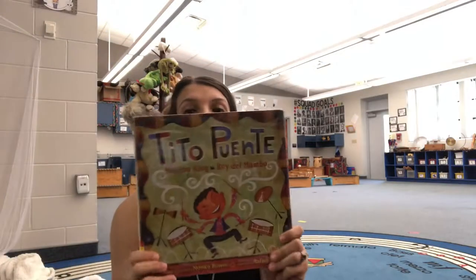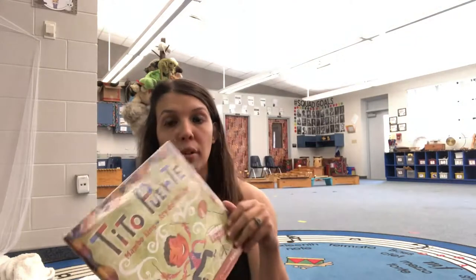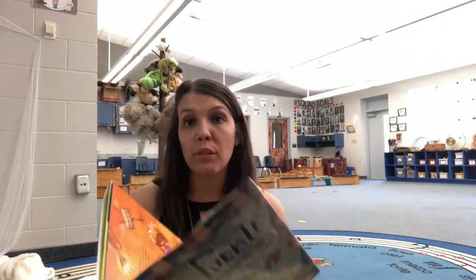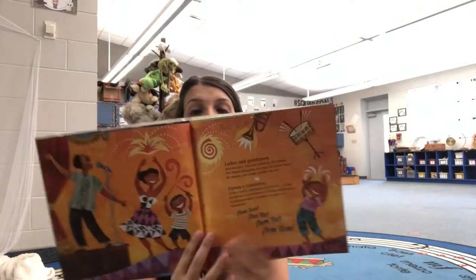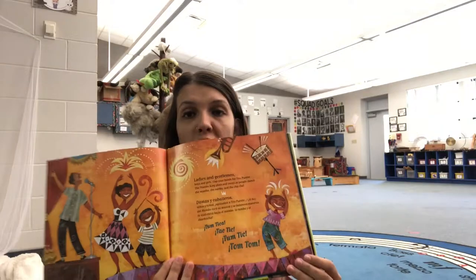I figured I'd just sit on the floor while I read some of these books — I'm not going to read the whole book to you. The first book on my agenda is Tito Puente, The Mambo King, Rey del Mambo, which I've really enjoyed. This book is all about the story of Tito Puente, who is basically one of the founders of Mambo music, and it has really beautiful pictures. It also has a Spanish translation in case you want to read it in Spanish.